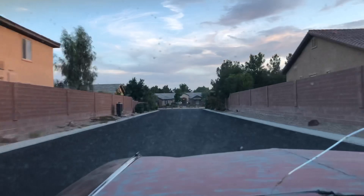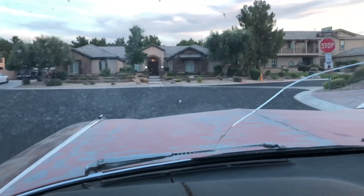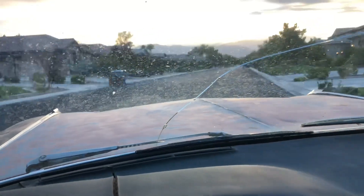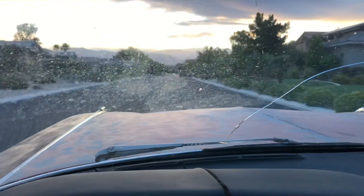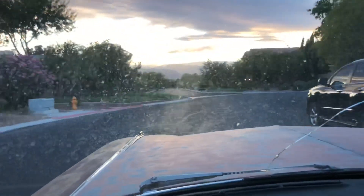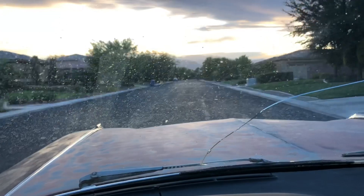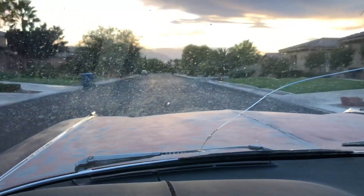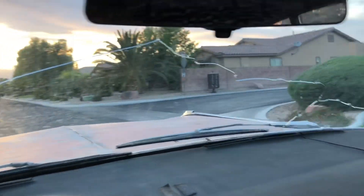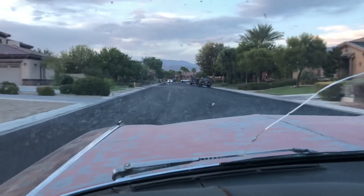Brakes are good, doesn't get hot. There are definitely exhaust leaks — it is loud — but that stuff never really mattered to me. I wish I would have cleaned the windshield a little better; I think it's full of water spots. My neighborhood has speed bumps that we just hit — I hate them.